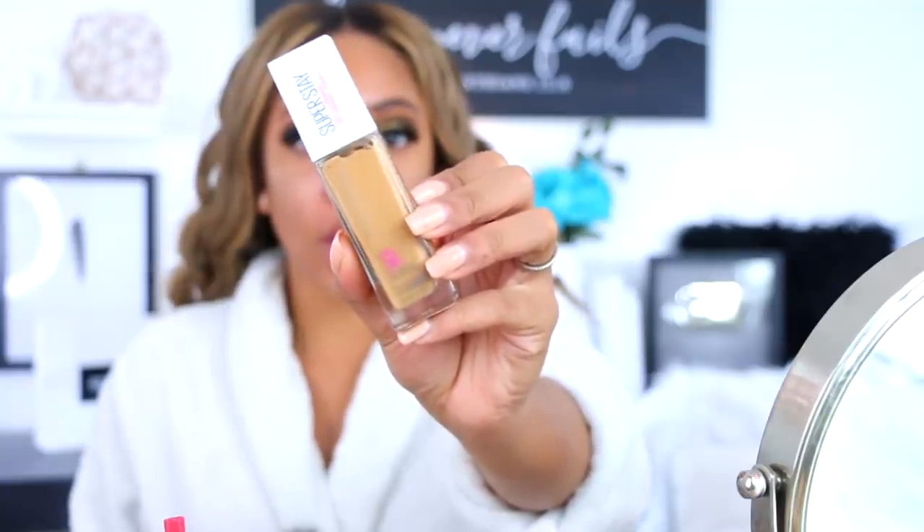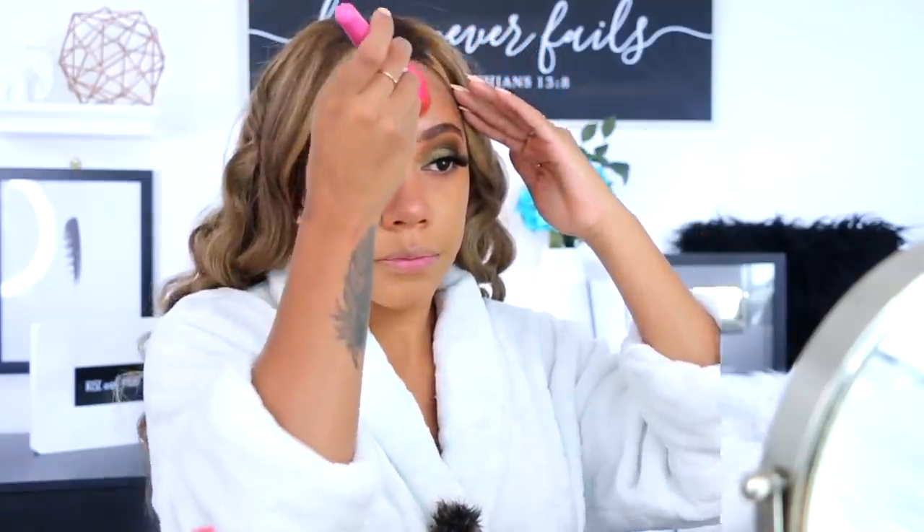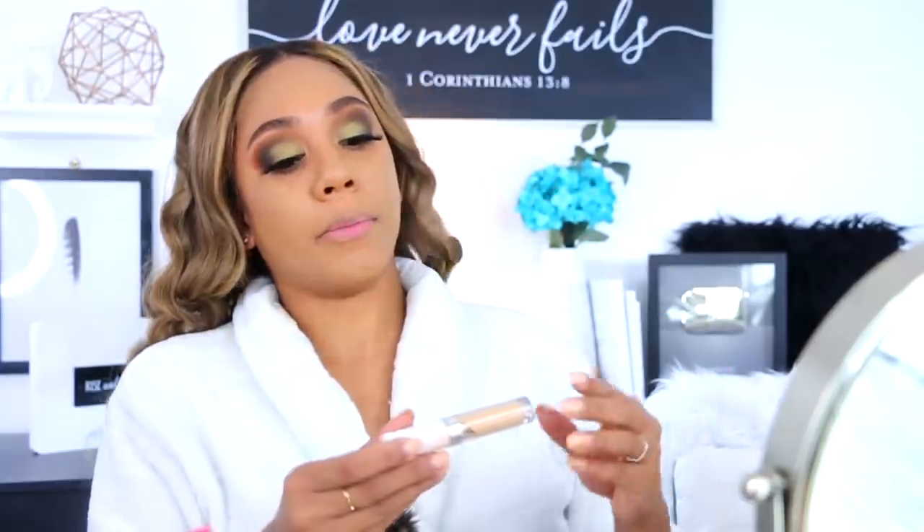Let's get into foundation. I'm going to be using the Maybelline New York Super Stay foundation in the shade 332 Golden Caramel. This has been my go-to foundation the past couple of days. In my last video I told you guys how I think I've solved my foundation not-matching situation — I still think it was the bronzers I was using. For concealer I'm going to be using the ColourPop No Filter concealer in Medium Dark 32, and I'll focus most of this in the inner corner of my eye.